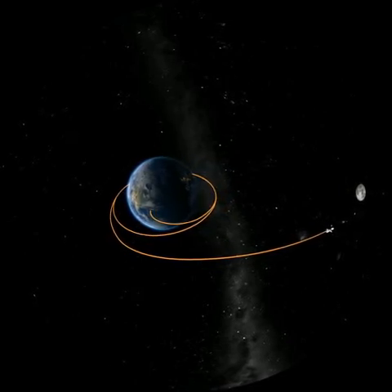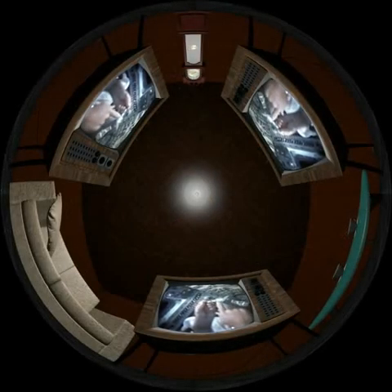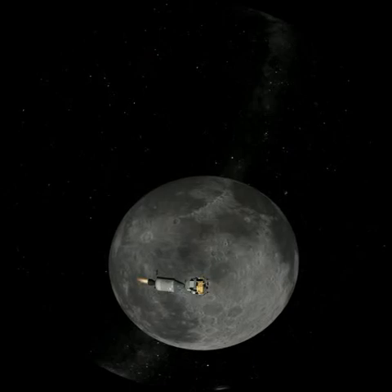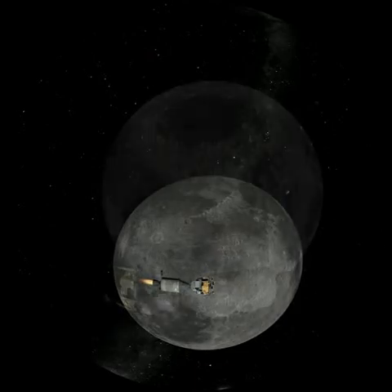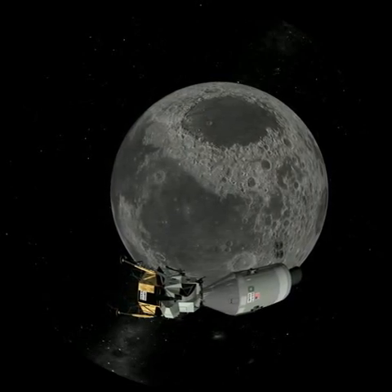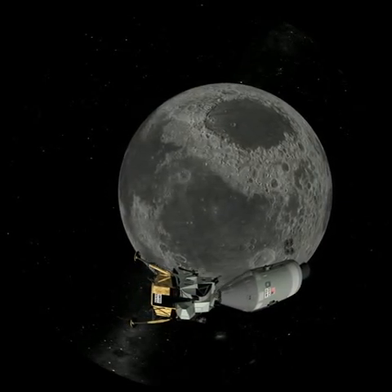The Earth-Moon journey lasts four days, during which the astronauts are kept busy. Here we see Neil Armstrong experimenting with a small volume of water. Here they are orbiting the Moon after decreasing their speed to be trapped by the lunar gravity at 100 kilometres altitude. Aldrin and Armstrong join the lunar module through the access tunnel that connects it to the control module. The third astronaut, Michael Collins, remains in the control module. He will remain in orbit and await their return.